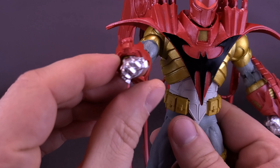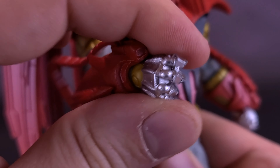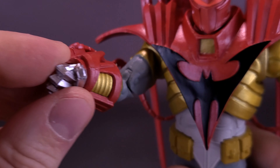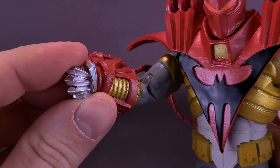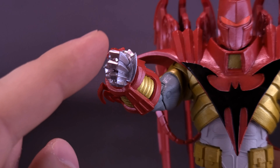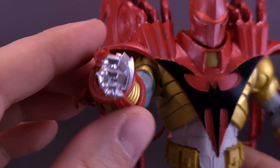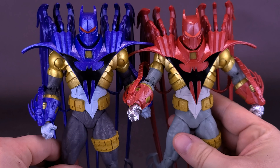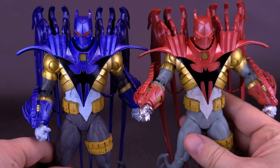I do wish that gripping hands could have also come included, just because closed fists aren't going to cut it if you wanted to have him holding accessories — he just isn't going to be able to. Some assembly was required, no different than the one we looked at before. You have these plastic pieces of his more futuristic-looking cape — you get six of these, and all have to be attached the exact same way.